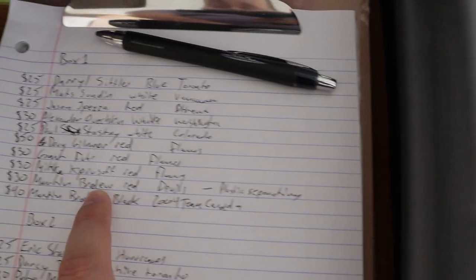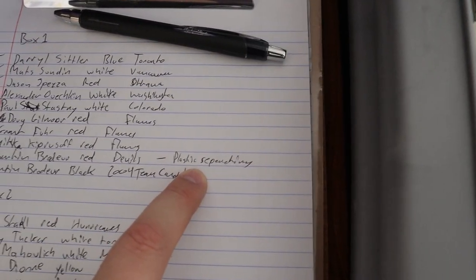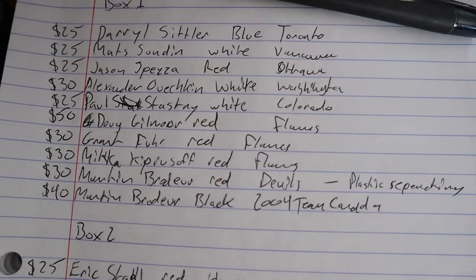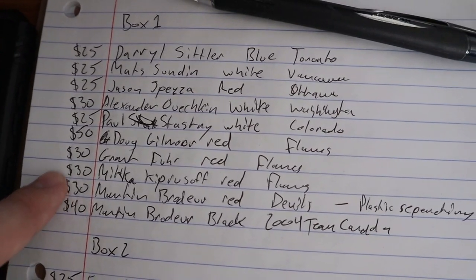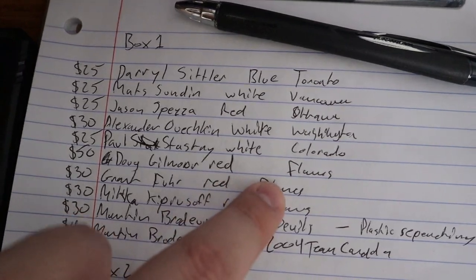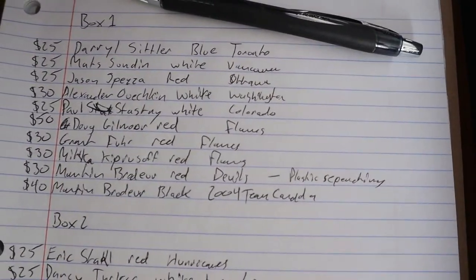I do have the prices on the side as well. For the first box there are a lot of $25 ones, a lot of $30 ones which are mostly the goalies. But this one here — Doug Gilmour in the Calgary Flames jersey was $50, which is one I was not expecting to be that high.